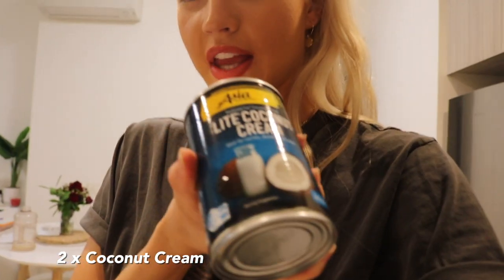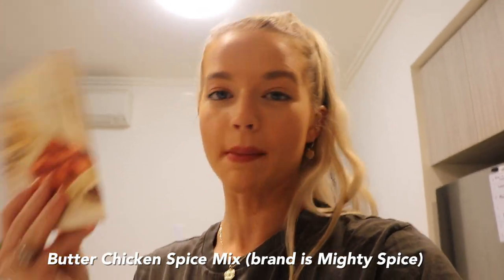We're also going to need two cans of light coconut cream or coconut milk — whichever you prefer. And then I use this butter chicken spice mix from Woolworths, but you don't have to because the ingredients are just onion, veggie oil, tomato, garlic, coriander, sugar, ginger, salt, chili powder, and turmeric. So if you have those ingredients, you can totally make your own.